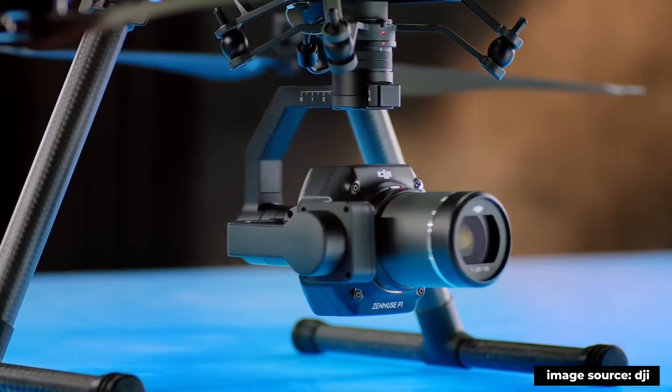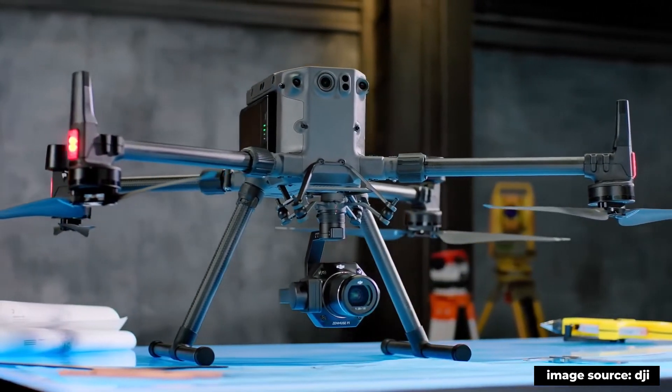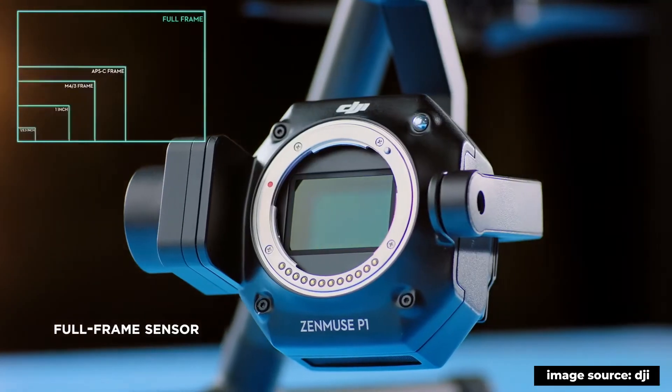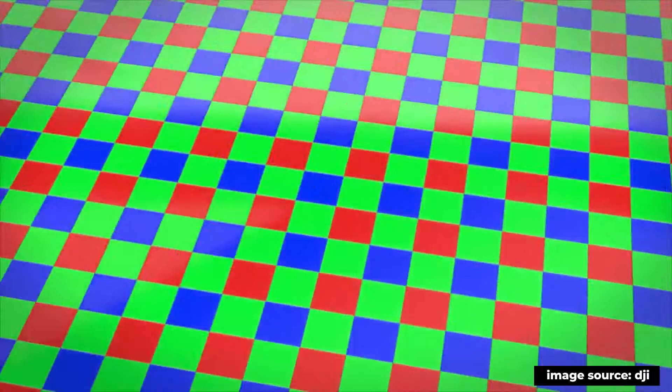The Phantom 4 RTK is great for things like stockpile surveys and flying on small to medium-sized sites. If you're working in a bigger survey area or a larger construction site, then the M300 equipped with a P1 photogrammetric camera is perfect for that. The main difference between sensors from a survey perspective is in terms of efficiency.